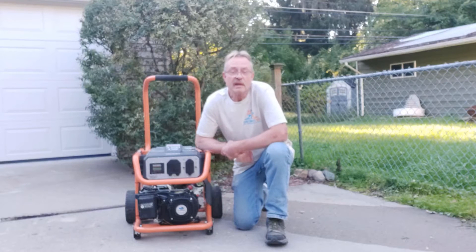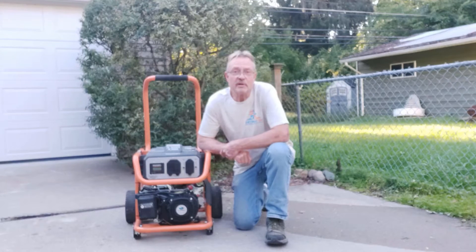Hi everybody, I'm Jim Deardorf and this is Detroit DIY. If you'd like to get an awesome shirt like this, I've put a link in the description to my Spread Shop store. You can get shirts, coffee cups, camper mugs, hats — all kinds of cool stuff.